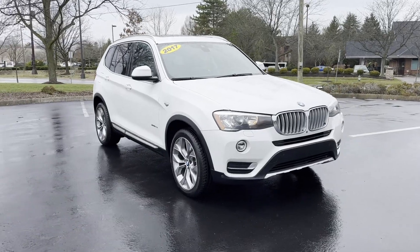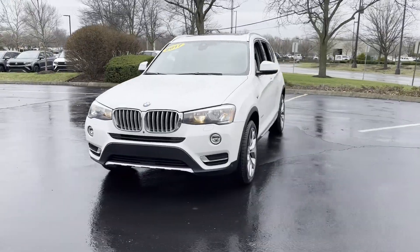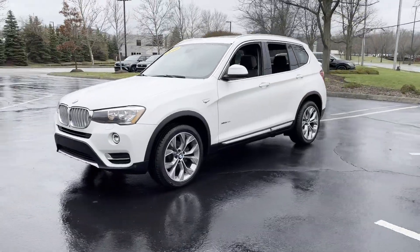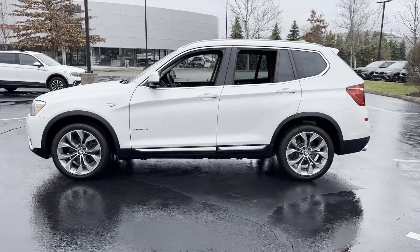2017 BMW X3. This SUV offers space as well as power and performance. It looks as sharp as it performs, with stylish features which include: